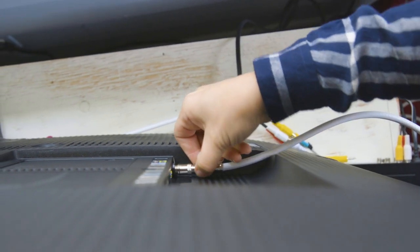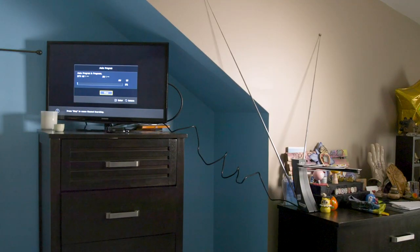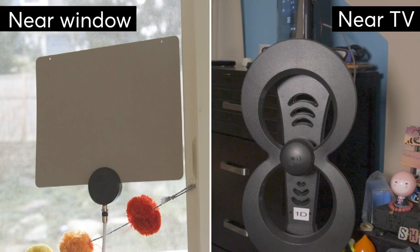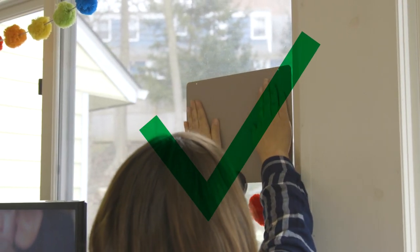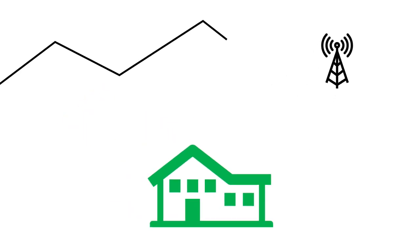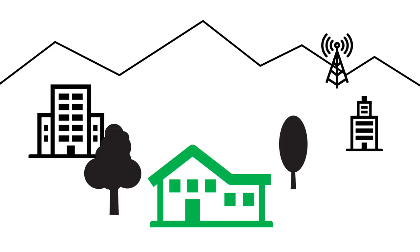Our testers took home 10 popular indoor models to try in two locations: near a window and near the TV. All of them found the window location clearly worked best. Keep in mind, results will vary based on how close you live to the broadcast towers and whether your home is surrounded by obstructions such as trees or buildings.